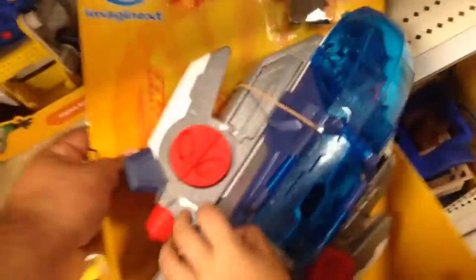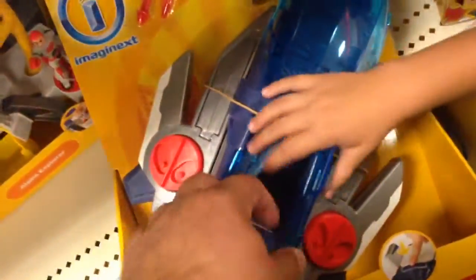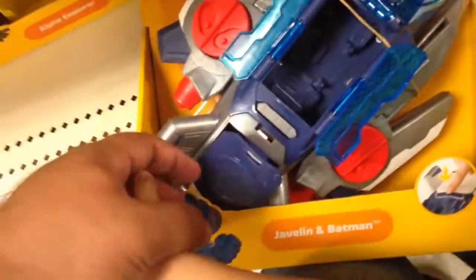So it comes with Batman and two rockets. Looks like this opens, right? Yeah, and that opens. Oh, the back opens, okay.